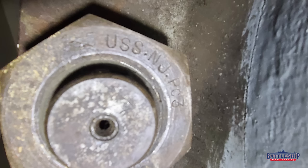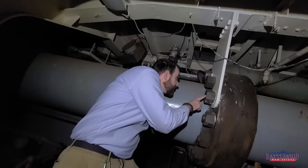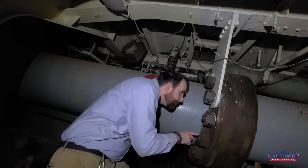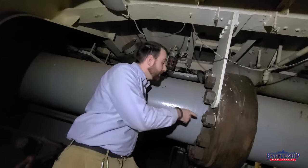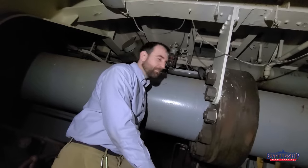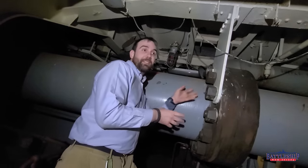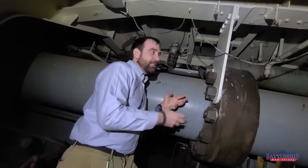This nut is actually stenciled with USSNJPC3. All of these seem to say PC3 — it could be propeller coupling three. Looks like they did not want to lose these nuts if they ever had to take them off to change the shafts.